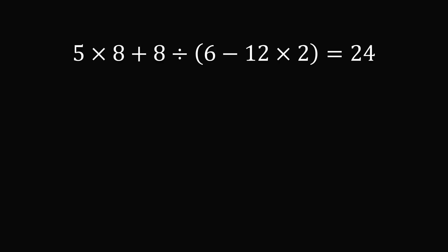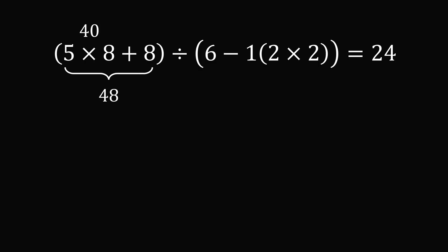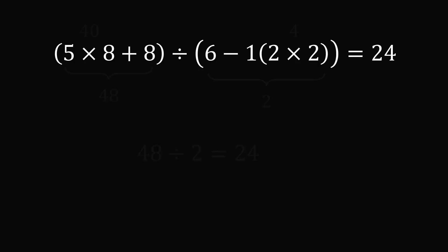So we need to split the 1 and the 2 of the 12 by applying parentheses, giving us 6 minus 1 multiplied by 2 times 2. We also group (5 times 8 plus 8) in the numerator. Working it out: 5 times 8 is 40, plus 8 gives 48 in the numerator. For the denominator: 2 times 2 is 4, multiplied by 1 is still 4, and 6 minus 4 is 2. So 48 divided by 2 equals 24 — that is the answer.